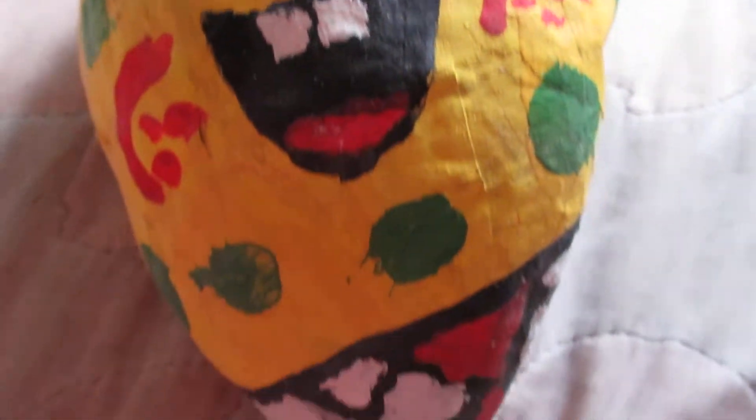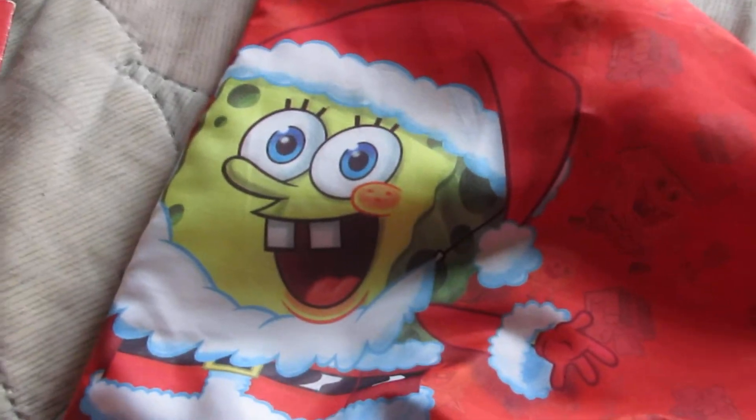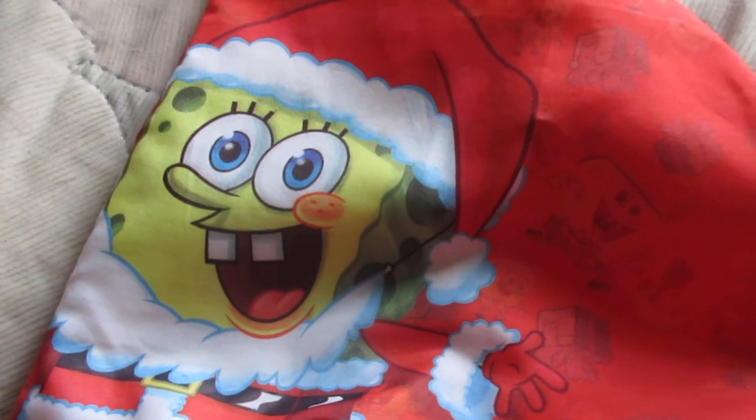This SpongeBob paper mache — with a Santa hat. The SpongeBob Santa hat.